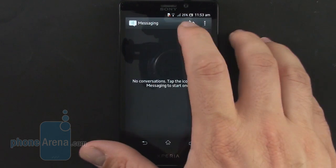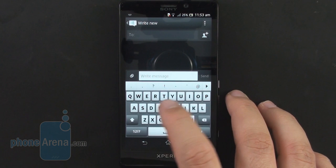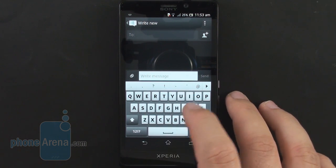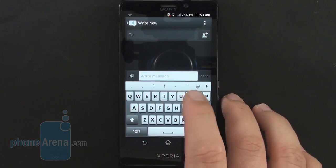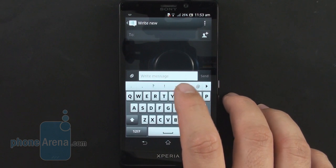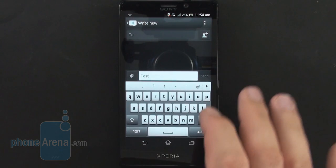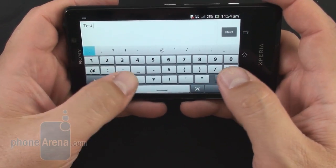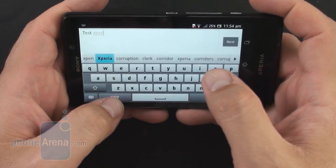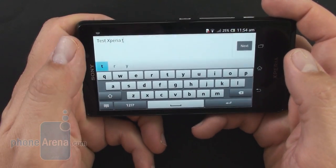The keyboard is very comfortable to type on, with well-spaced keys. It refrains from a busy layout with lots of punctuation signs that the competition usually has. It also offers swipe-like functionality and a nice text prediction engine. Even in landscape mode it's very comfortable, and it's overall one of the best default keyboards we've seen in any Android overlay, including TouchWiz or the Optimus UX.